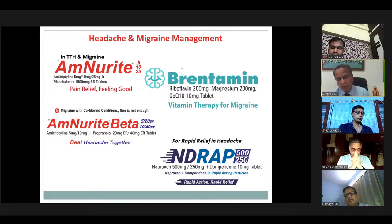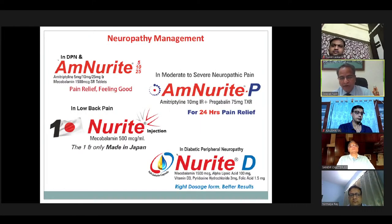We recently launched a very innovative Naproxen plus Domperidone combination, where hydrophobic Naproxen is covered with hydrophilic rapid-acting particles so that Naproxen can act very fast — in just 30 minutes, 99% of Naproxen gets dissolved. Rapid action, rapid relief. In neuropathy management, we have Amnurite P for moderate to severe neuropathic pain with Pregabalin given with AmitriP in a sustained-release form. Our Neurite injection — Mycobalamin injection — comes from Japan, the only made-in-Japan injection available in the country. And Neurite D with Mycobalamin, alpha-lipoic acid, Vitamin D3, pyridoxin-5-phosphate, and folic acid.